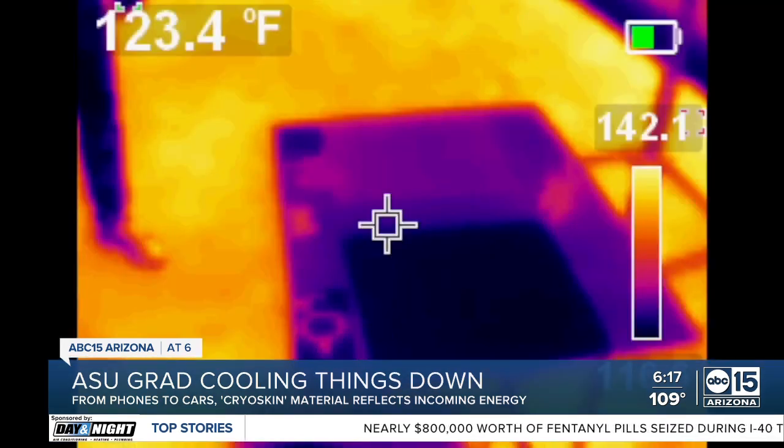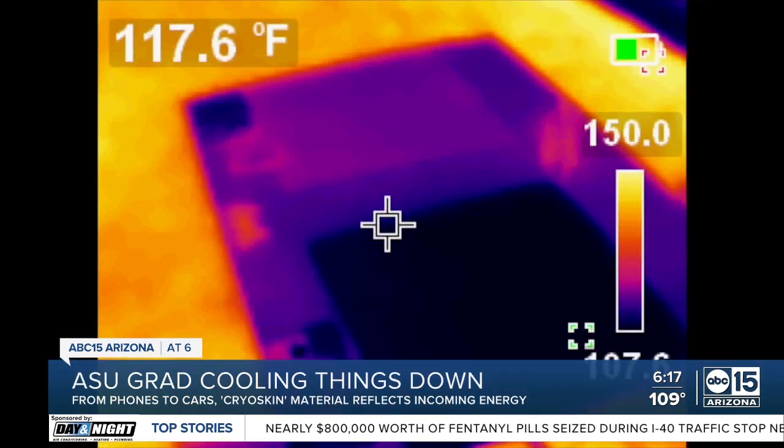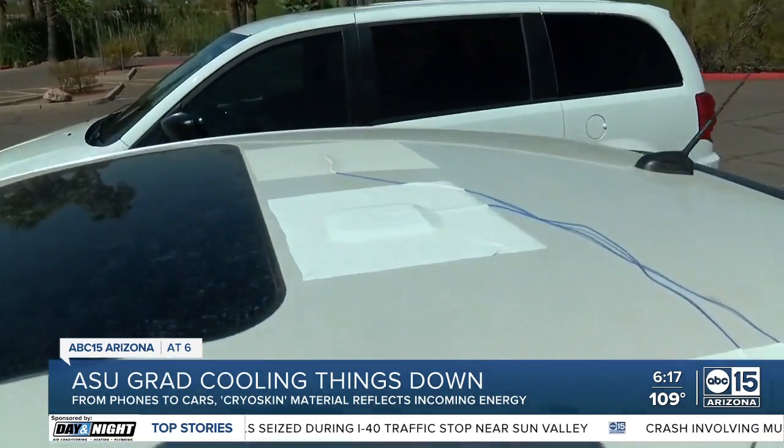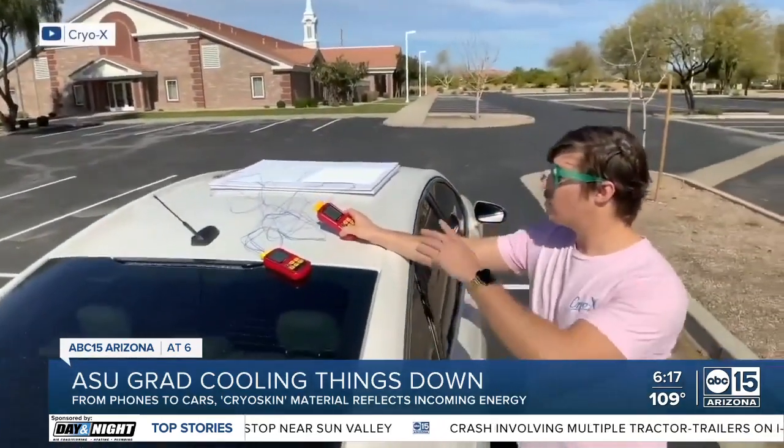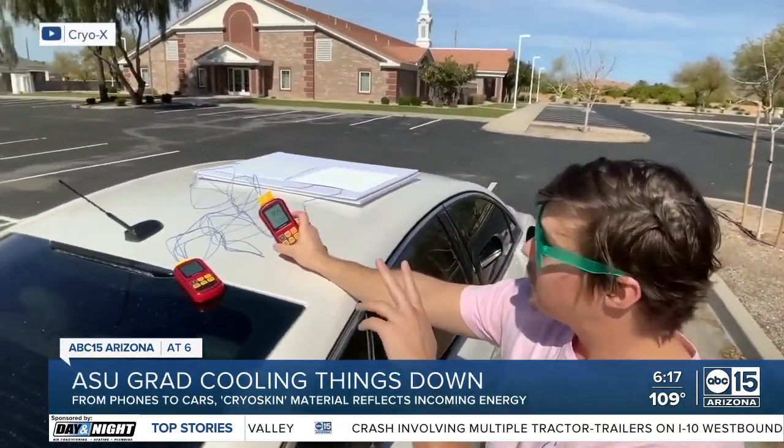Thermal imaging shows how much cooler objects can be with the cryo skin on them. He says he's kind of overwhelmed with orders right now. Since we last checked in with Forche, the now 23-year-old tells us that he found success by putting the cryo skin on top of cars, which are saving energy with the AC not working as hard.